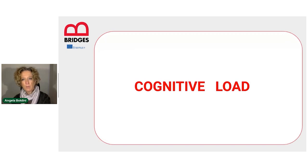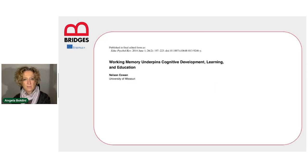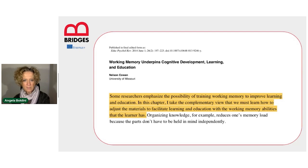Cognitive load and working memory performance are strictly related. As you can imagine from what we have been saying so far, we can have good working memory performance only if we don't get into a cognitive overload. That's also the position that Cohen takes in a 2014 paper, where he says that some researchers emphasize the possibility of training working memory to improve learning and education. In this chapter, he takes the complementary view that we must learn how to adjust the material to facilitate learning with the working memory abilities that the learner has.